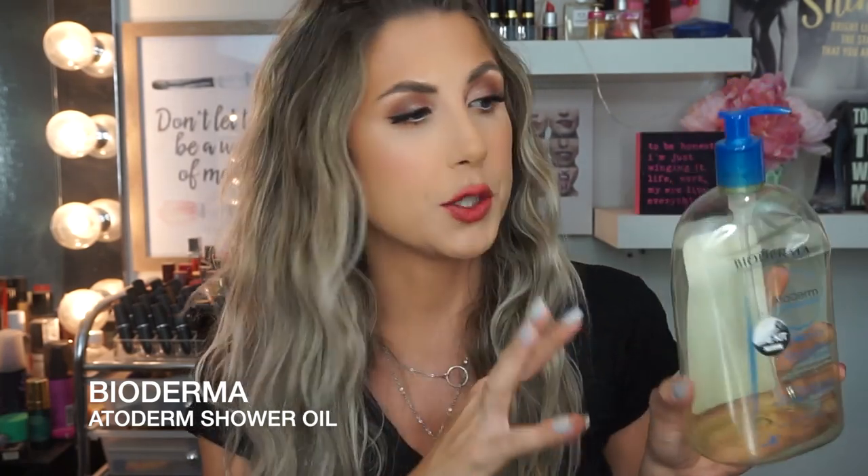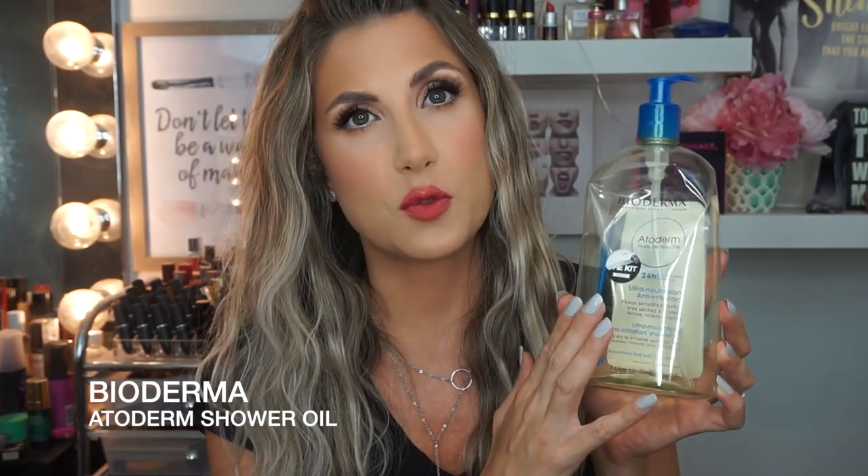Next I have my fancy part wash. This is the Bioderma 24 Hour Ultra Nourishing Shower Gel Oil. Would I repurchase this again? Yes, maybe for the wintertime when my skin's extra dry, but I did find out that there is fragrance in here. It is a hypoallergenic fragrance, so I've kind of switched over and I'm trying something new without fragrance. I do think this is great, especially if you have dry skin. I'm not running out to repurchase it right now, but it's a great value — it's a good little shower oil.